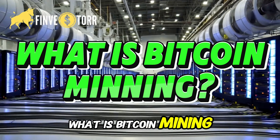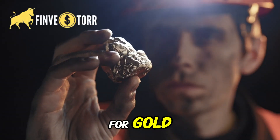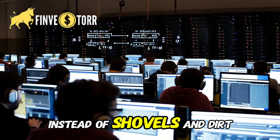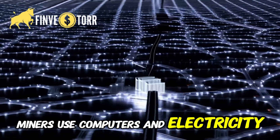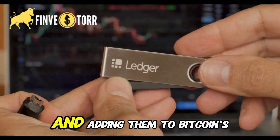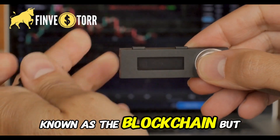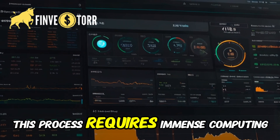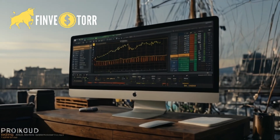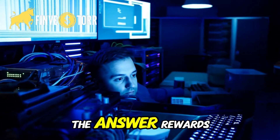What is Bitcoin mining? When you hear the term mining, you might picture people digging for gold. But Bitcoin mining is different. Instead of shovels and dirt, miners use computers and electricity. Bitcoin mining is the process of verifying transactions and adding them to Bitcoin's public ledger, known as the blockchain. But it's not that simple — this process requires immense computing power, specialized hardware, and a lot of electricity. So why do people mine Bitcoin? The answer: rewards.